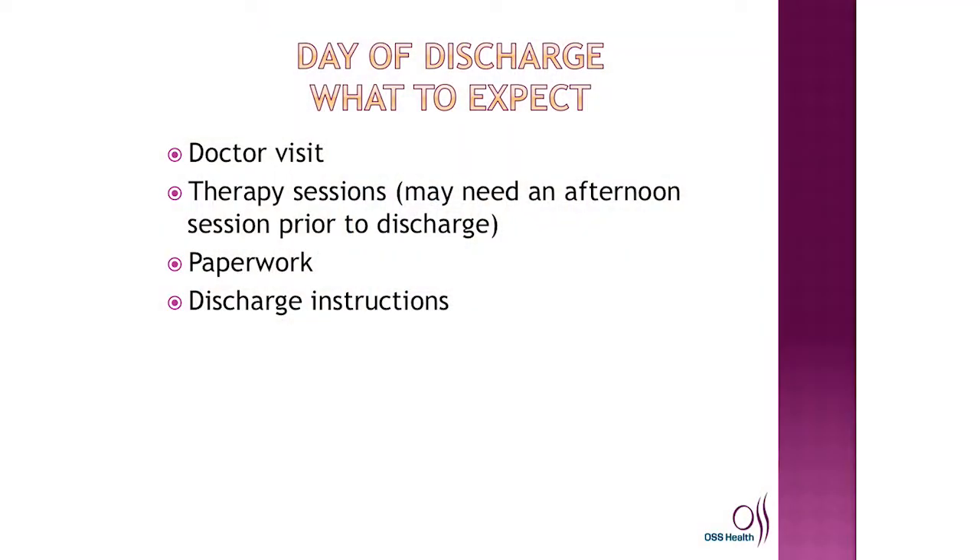We hope that you will be able to walk, do stairs, and perform your activities of daily living — these are part of what you need to accomplish to meet your goals to go home. On the day of your discharge, your doctor will see you in the morning to determine your discharge. Most doctors round fairly early, but may come later based on office schedules. Once your doctor clears you, therapy will evaluate you. You may need one or two physical therapy visits that day, and there is always paperwork to generate before you receive your discharge instructions.